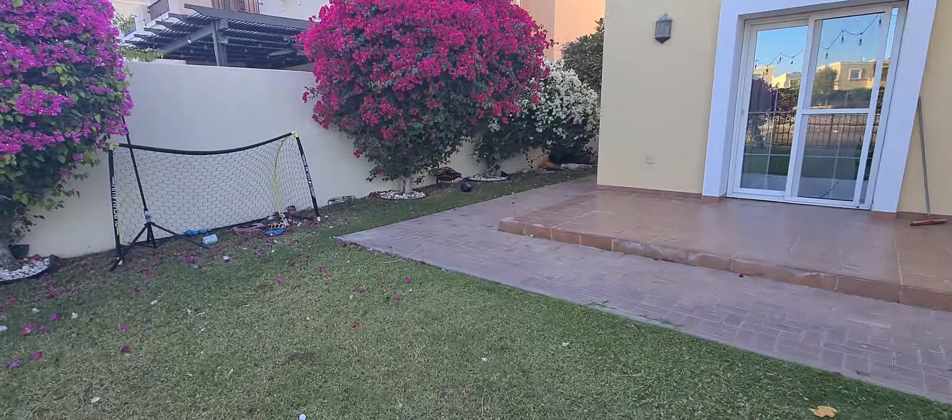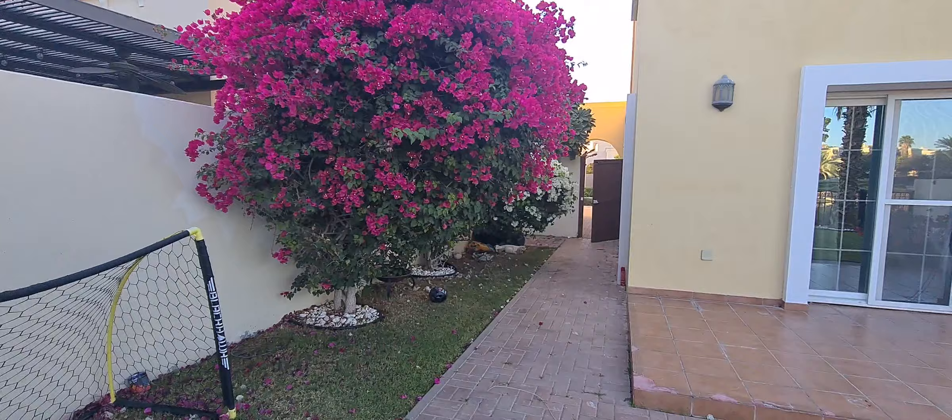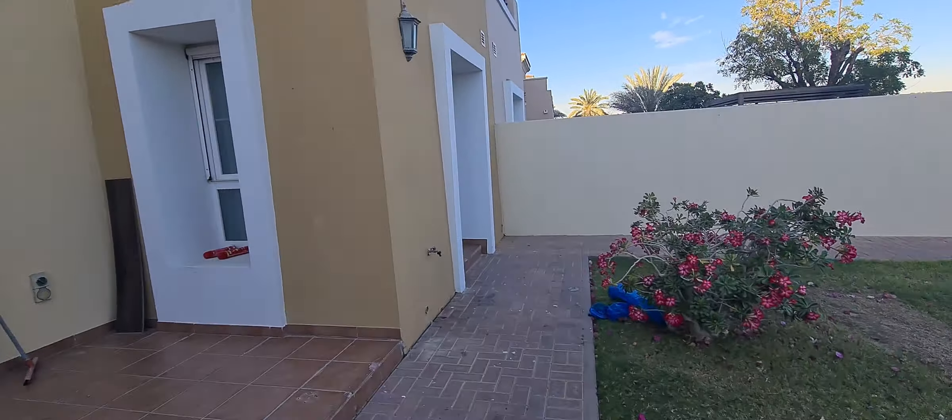And here is the side door of the garden. Let's go up.